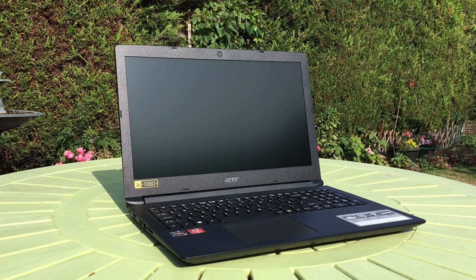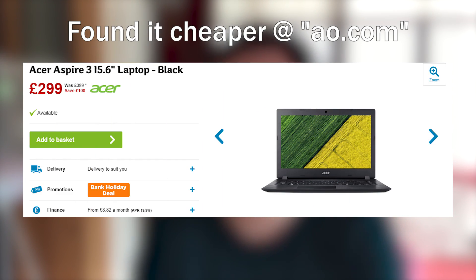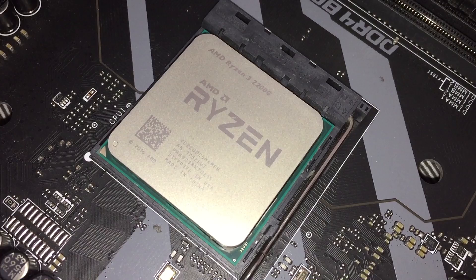This is the Acer Aspire 3 and it's one of, if not the cheapest, Ryzen APU based laptop I could find in both the UK and the US. This particular laptop features a Ryzen 3 2200U. It's available in the UK for £329 and can be found in the US with slightly different specs for $280. Today I want to review this laptop, see what it's like for general performance as well as games, and compare the processor inside to its desktop counterpart, the Ryzen 3 2200G.